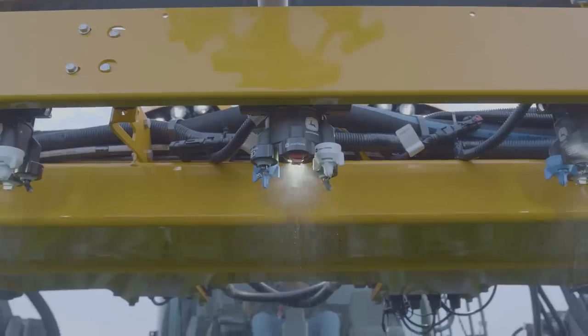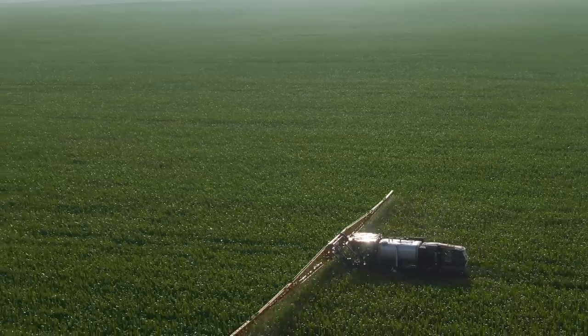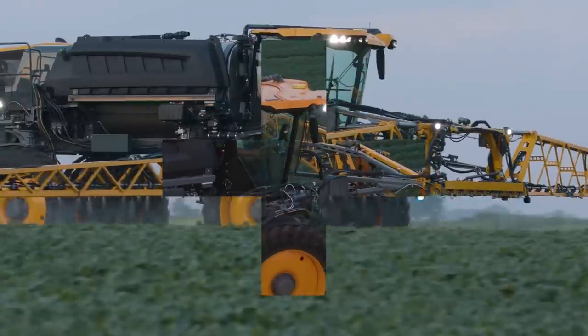Maybe you want to split apply nitrogen. Maybe you want better coverage of late season fungicide than what an airplane would apply. Either way, Hagee and John Deere help you enter the field any day.